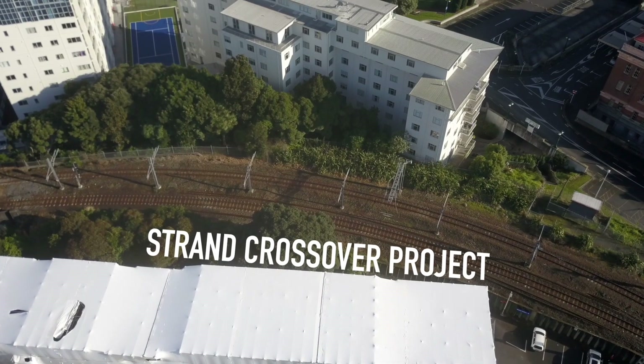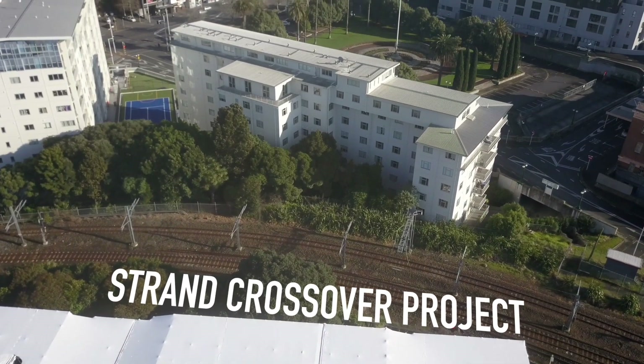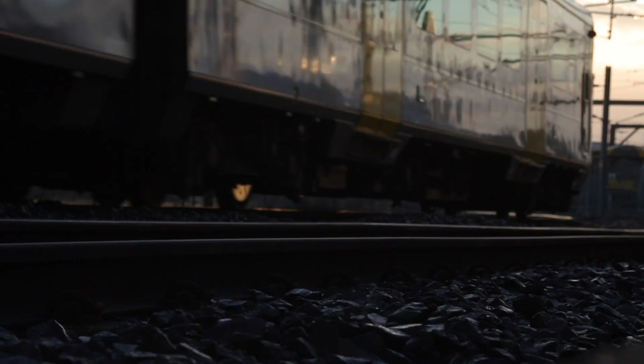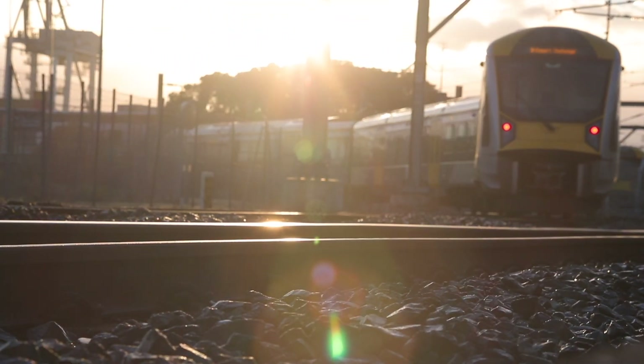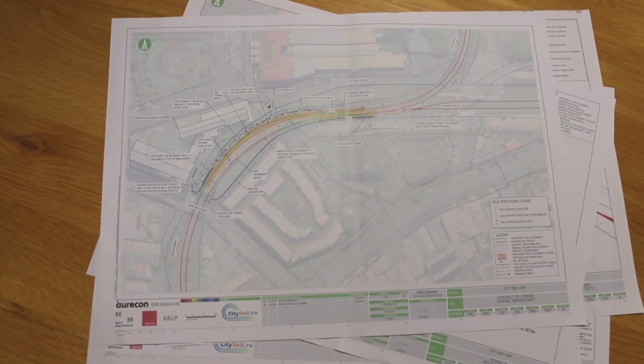Welcome to the Strand Crossover Project's specific induction. KiwiRail is delivering these works for CityRail Link Limited as one of several wider network improvements needed to enable the new CityRail Tunnel to operate effectively. This induction provides you with key health, safety and environmental requirements for working at the Strand Project.